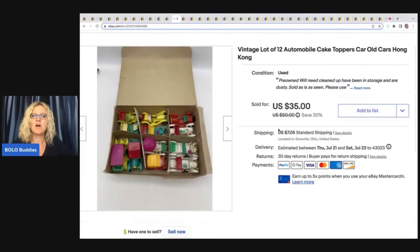This right here is a vintage lot of 12 automobile cake toppers. These were made in Hong Kong and they are super cool. I got these at a thrift store for $2 and I sold them for $25 on best offer plus shipping.